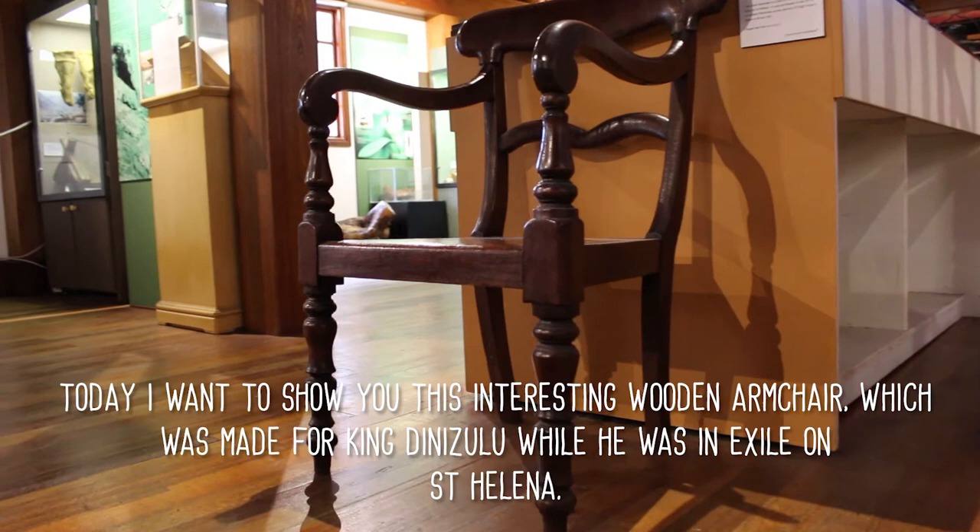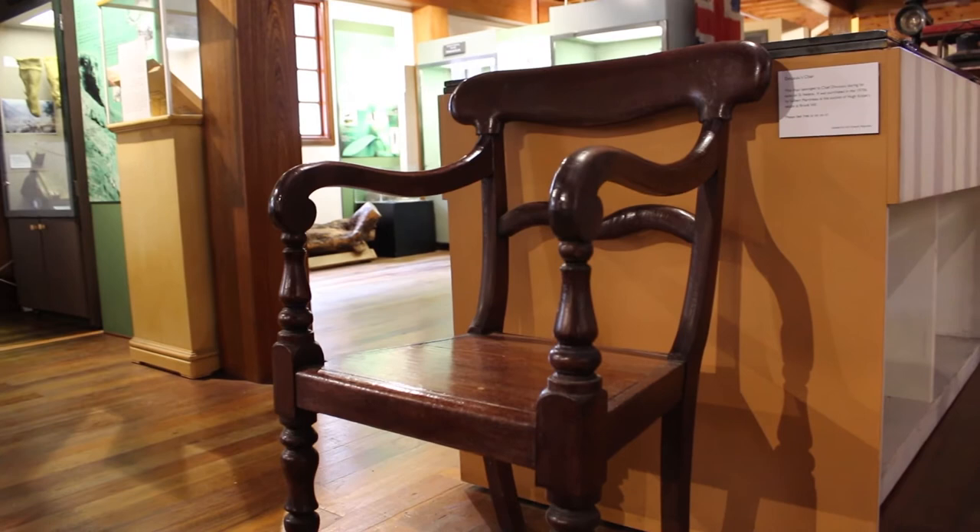Today I wanted to show you this quite interesting wooden armchair which was actually made for King Dinazulu while he was in exile on St. Helena.